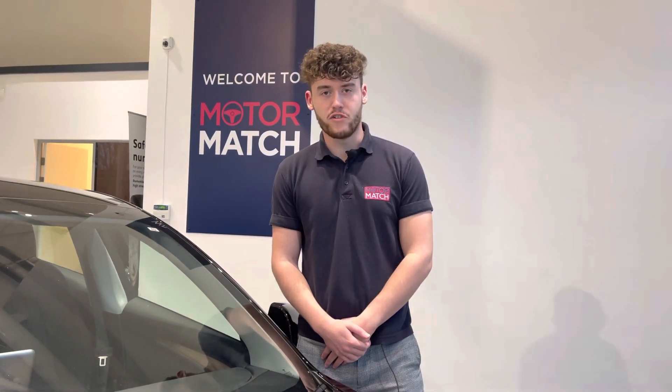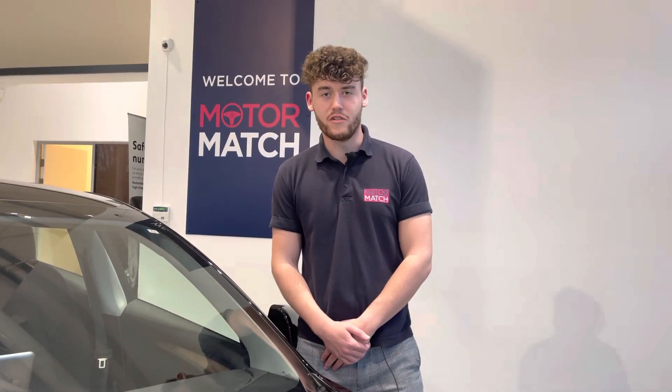Extended warranties are also available along with flexible finance packages. If you would like to put yourself in for a test drive in this car, please give us a call on 01244 311404. You can also enquire online. Thank you very much for watching and we really do hope to see you here at MotoMatch Chester very soon. Thank you very much and goodbye.